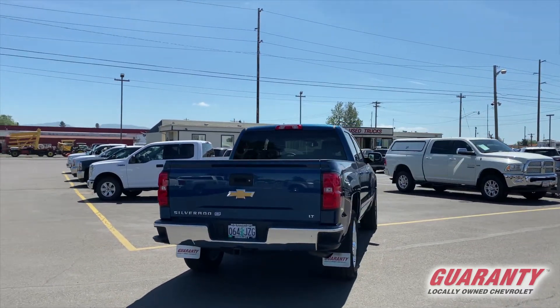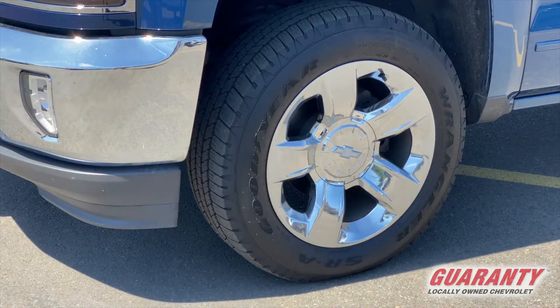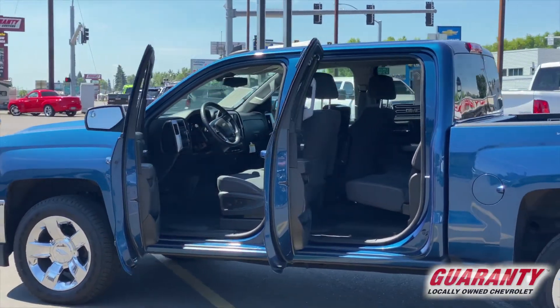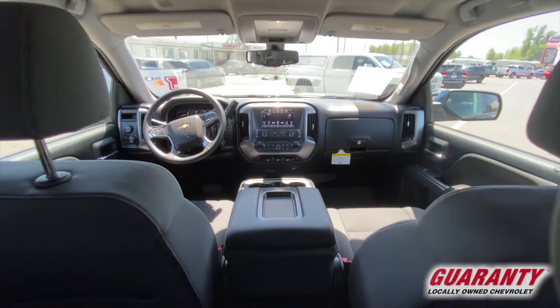It also has the e-assist to improve your fuel economy. It's got the 20-inch rims that really stand out — it's a very good-looking truck. I love this pretty blue; it really pops. It does come with your tow package, remote start, and most of the basic features that you're accustomed to.